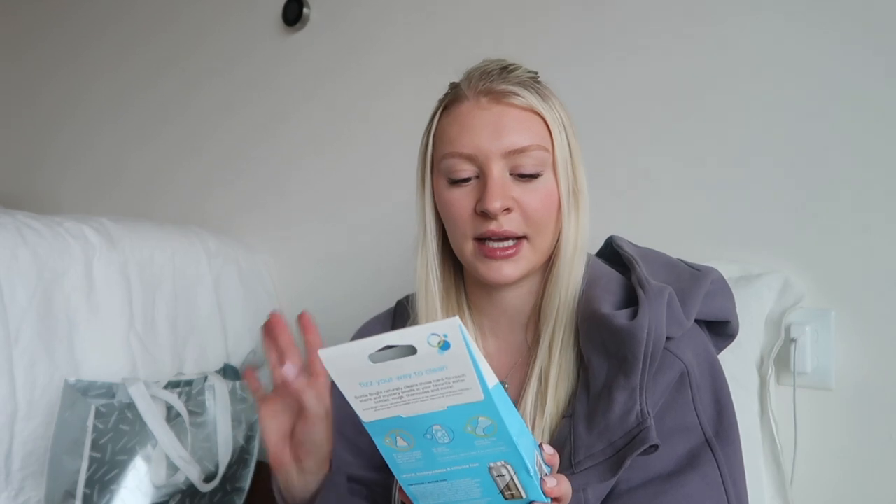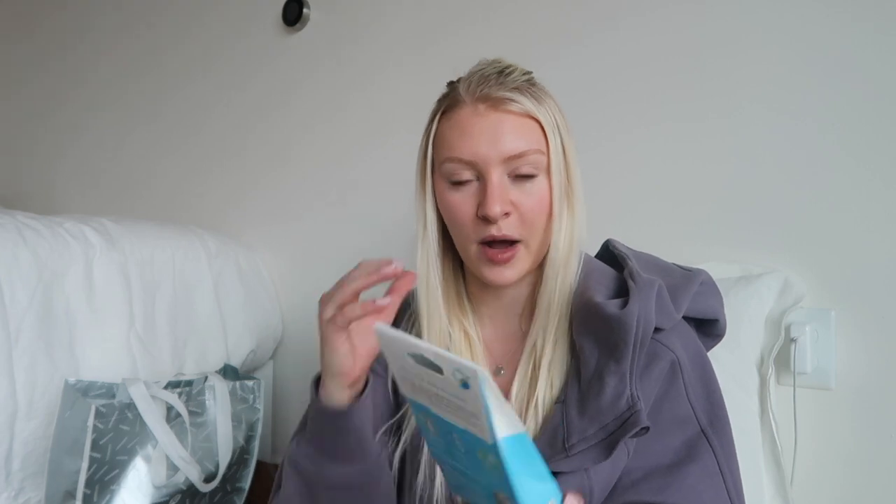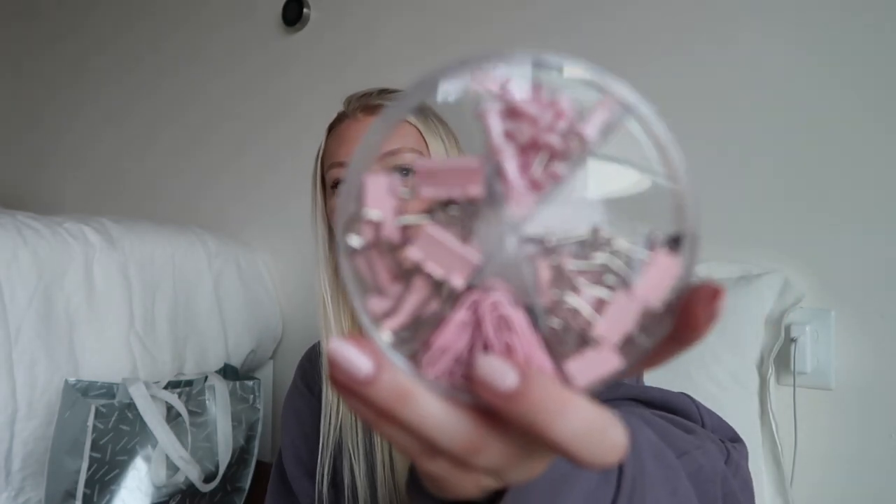My mom got me bottle cleaning tablets without me knowing. They're little tablets you put in your water bottles to remove that weird smell and stains that water bottles sometimes get. You just pop one in — I thought this was really cool, especially since I just got a new water bottle and I use water bottles pretty often.